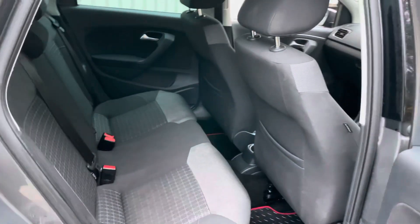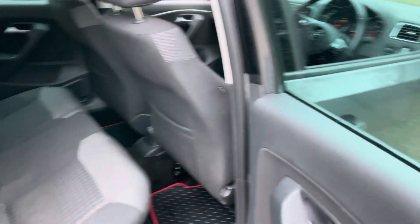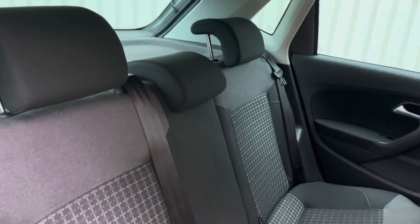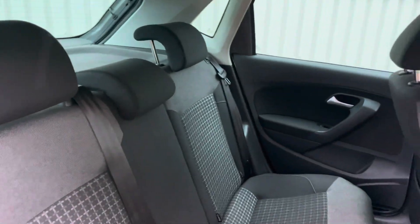Let me show you the back interior. The door cards are all nice and clean, and there are three headrests in there.